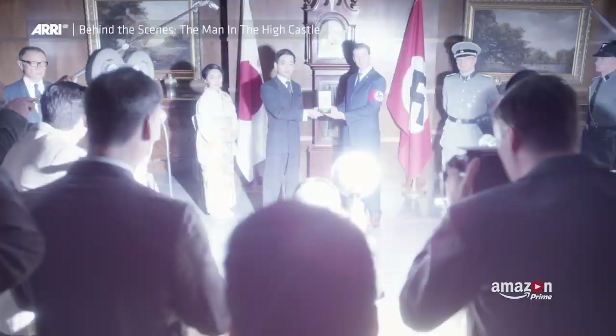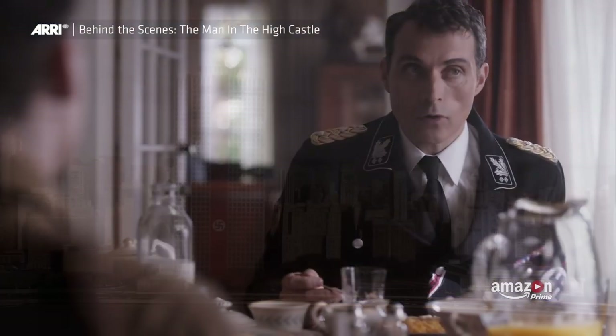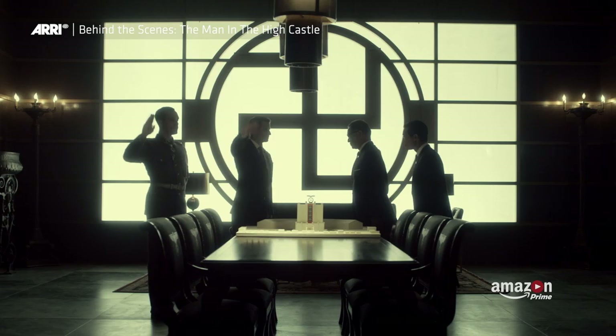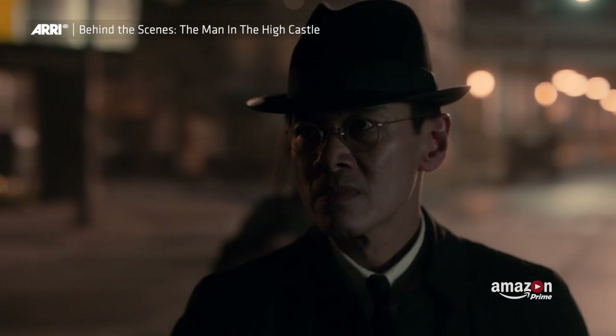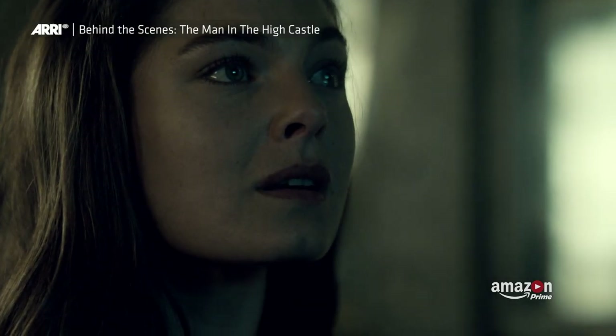It's an alternate history show. The Nazi world is super stylized and rough. We wanted to show that there was power — a very rigid structure and just oppression — and we wanted to show that visually. Same thing with the Japanese world: a little more freedom, but still with a lot of oppression. But there's more hope there because Juliana's world is there. That's why there's a little more color and the camera moves a little more.